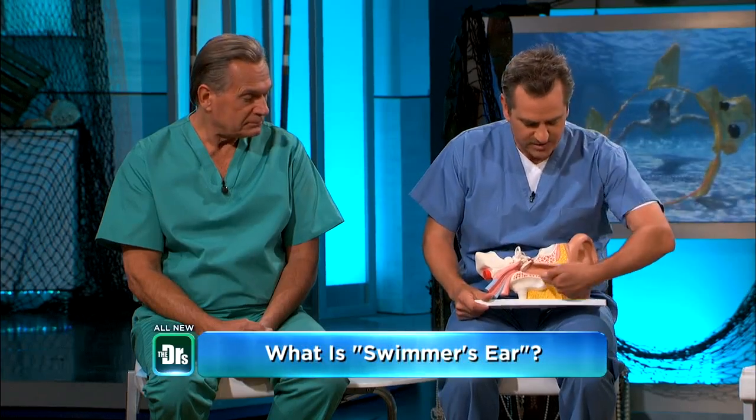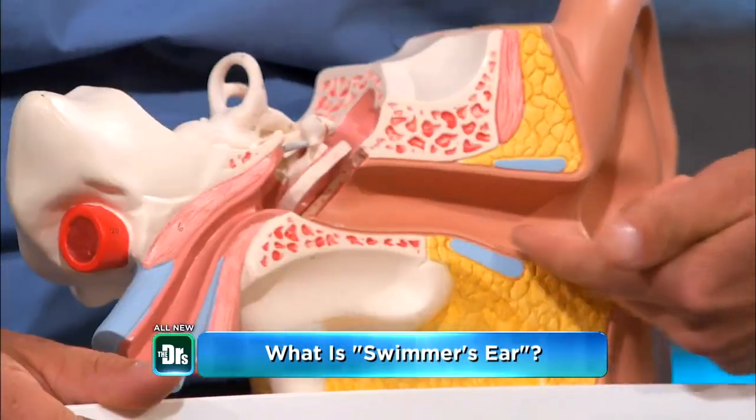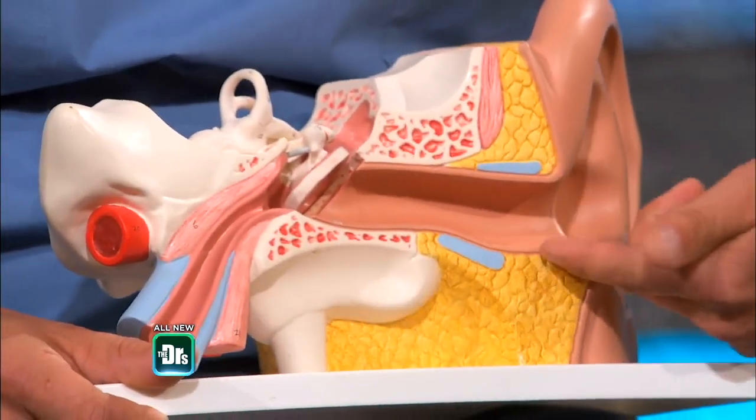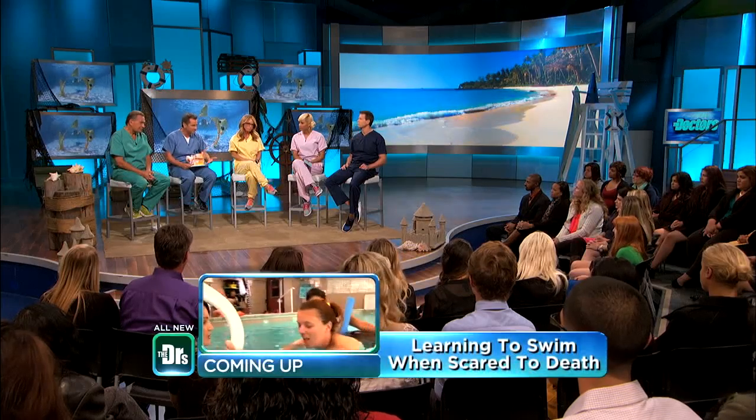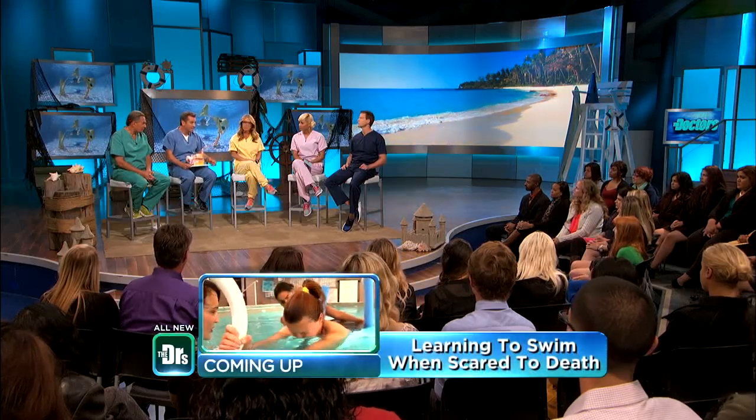Swimmer's ear has to do with the skin of the ear canal — this external ear canal here. What happens is that skin, like any other skin on your body, if it gets wet and stays wet, it gets really soft and pliable. And then bacteria can get in there, and it can get very irritated, red, and swollen, and it hurts.